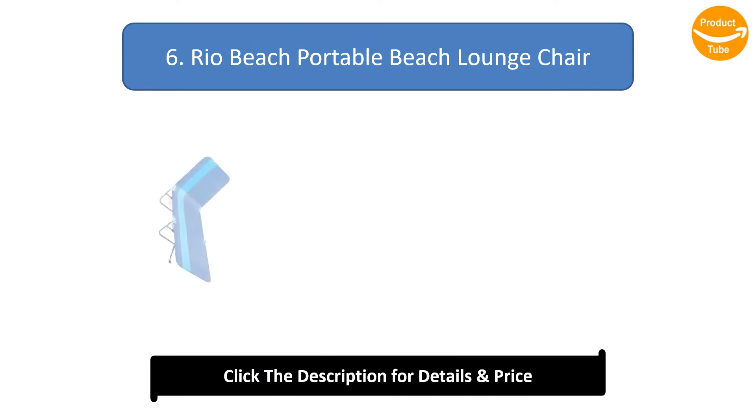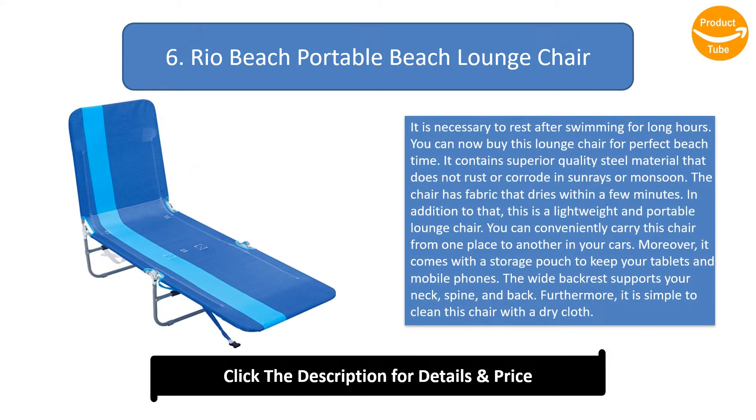Number 6: Rio Beach Portable Beach Lounge Chair. It is necessary to rest after swimming for long hours. You can buy this lounge chair for perfect beach time. It contains superior-quality steel material that does not rust or corrode in any weather. The chair has fabric that dries within a few minutes.